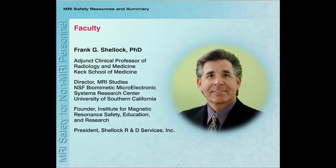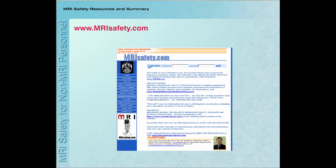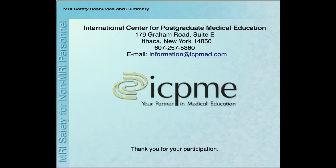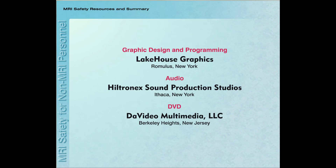We would like to thank Dr. Frank Schellock for his expertise and invaluable input into this program. Additional information on MRI safety can be found on Dr. Schellock's website www.mrisafety.com. This presentation is made possible through a grant provided by Burlex Laboratories and their continued commitment to medical education. If you have questions regarding this production, please contact the International Center for Postgraduate Medical Education. Thank you for your interest and participation.